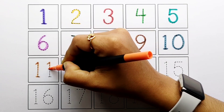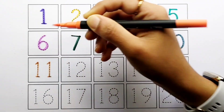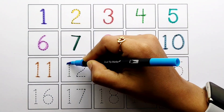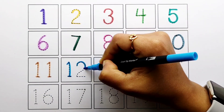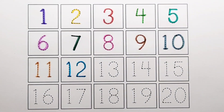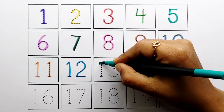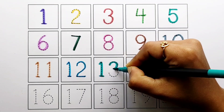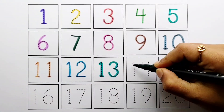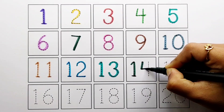Number 11. Number 12. Number 13. Number 14.